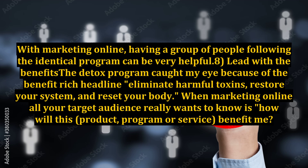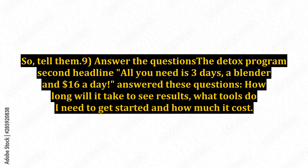8. Lead with the Benefits. The detox program caught my eye because of the benefit-rich headline: eliminate harmful toxins, restore your system, and reset your body. When marketing online, all your target audience really wants to know is how will this product, program, or service benefit me? So tell them.